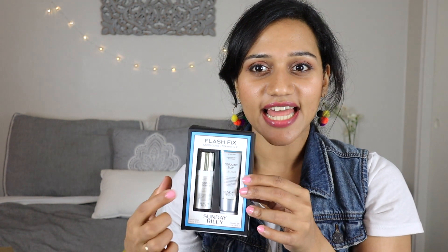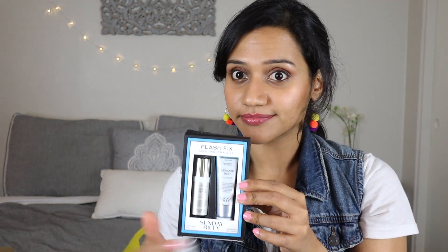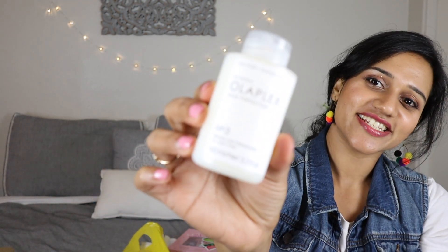Next up is a package from Sephora. This is a Sunday Riley lactic acid cleanser. I've heard really good reviews about the Sunday Riley lactic acid from my friends, so I really wanted to try this out.